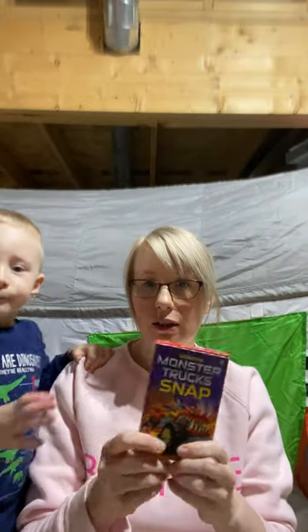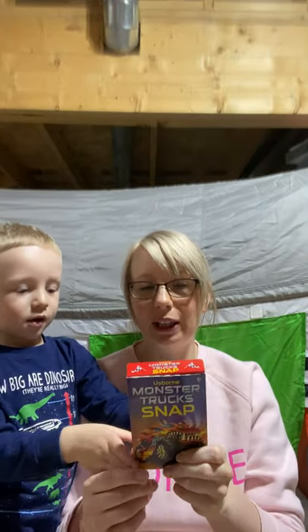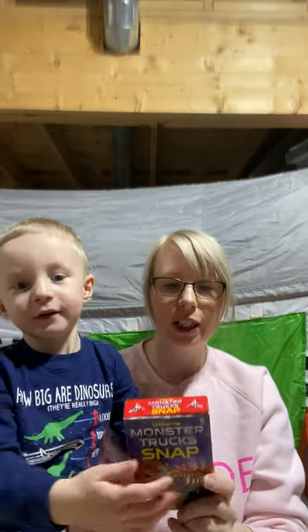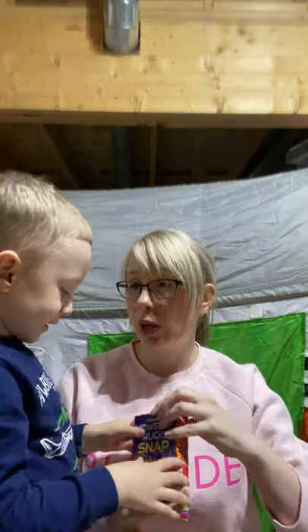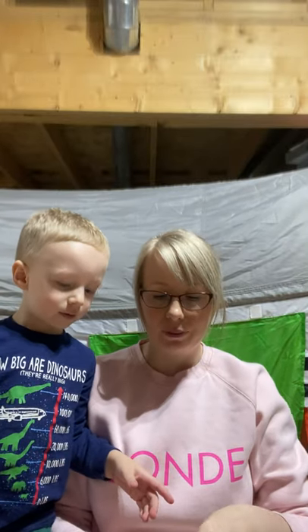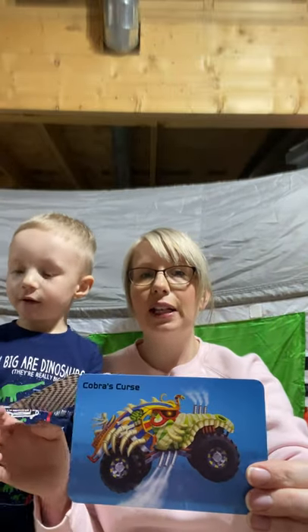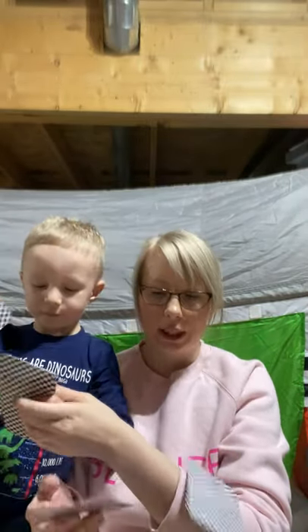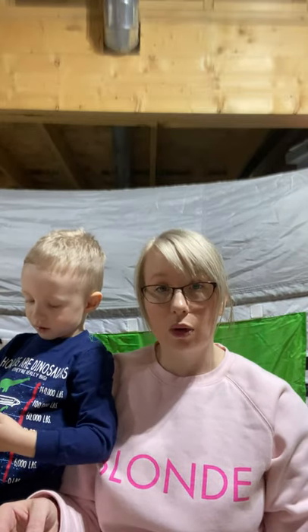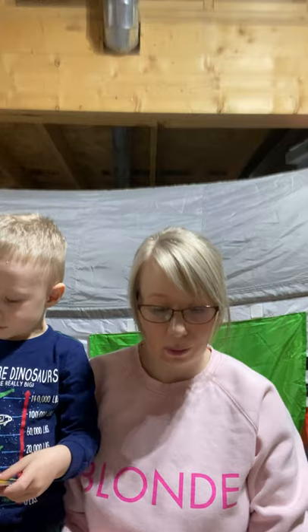We also have snap cards — so many different ones. This is Hudson's monster truck snap. You can play the game of snap, which is basically like war, but you can also play go fish, old maid, or memory match. Every set has four of each card, and every card has a name on it, so they can also be used for learning to read. Themes include animals, colors, shapes, unicorns, and princesses — all sorts of different kinds of snap, and they're fairly sturdy cards.